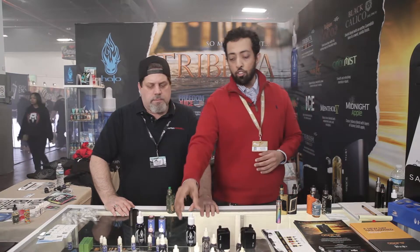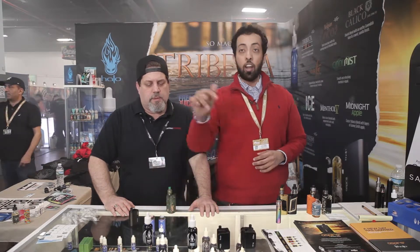Everybody knows Halo because most people who started off vaping any time ago started off with Halo juices — they were transitioning from cigarettes to vaping and these were the closest things you could get. And they still are, absolutely, and they're still going strong. People were looking for bigger bottles, so we answered it. We got 50 mils and we got 100 mils now.